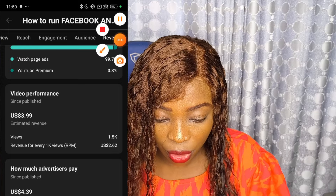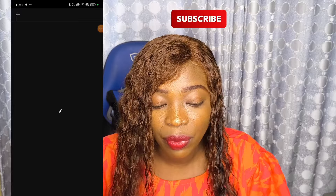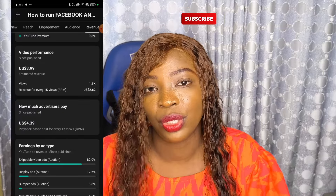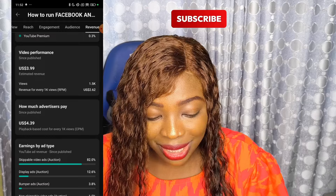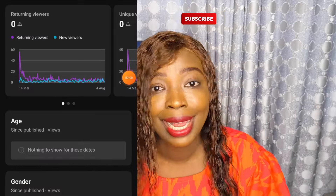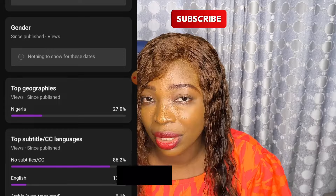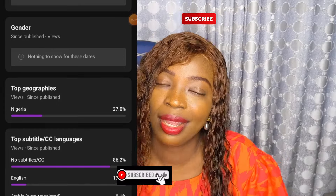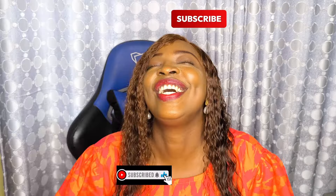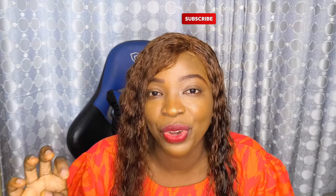For every 1000 views I'm going to get $2.73, and right now I have made $3.89 on that video. This is the difference across all these videos — the top country watching them is Nigeria. If you have a video and it's like 80% Nigerians, your CPM can be as low as $1.15.